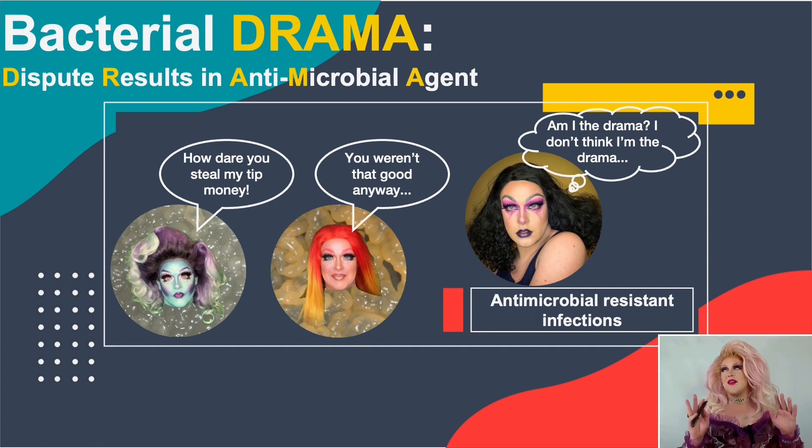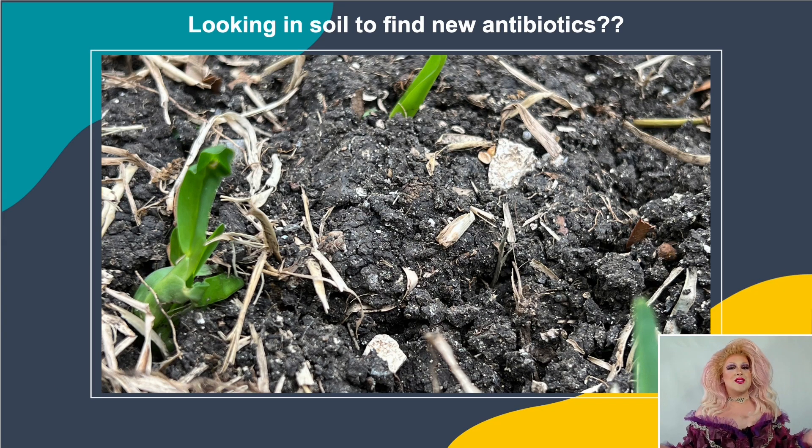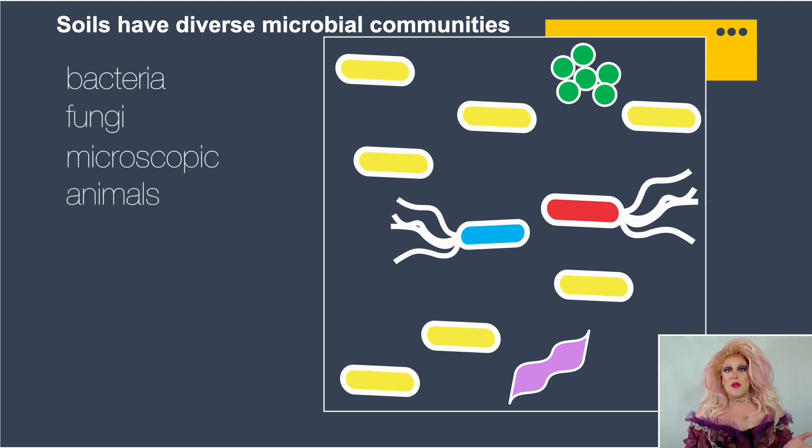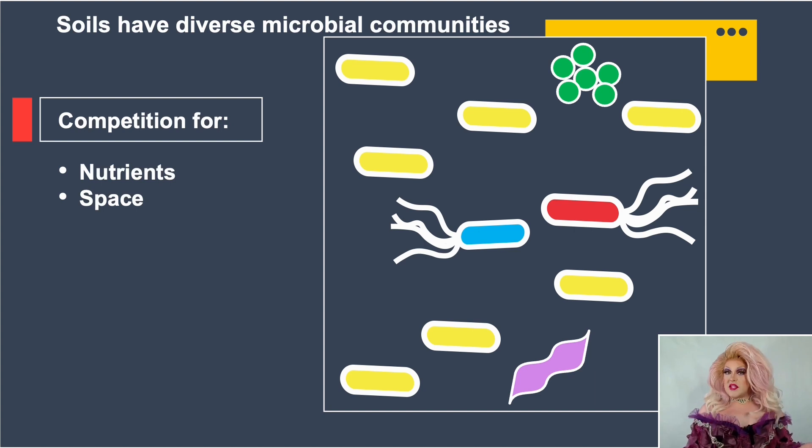I went to a very glamorous place to start my search: the soil. Soils have tons of microbial diversity — anything from bacteria to fungi and even microscopic animals. But one characteristic about soil is that it's really nutrient limited, so there's a lot of competition for those nutrients and space. And of course, I love a good competition.